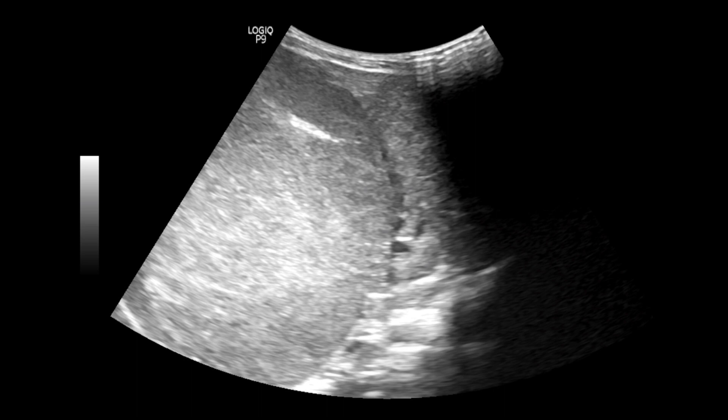Here you can see the large heterogeneous solid mass arising from the mid to lower part of the right kidney, displacing the adjacent bowel loops.